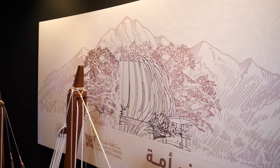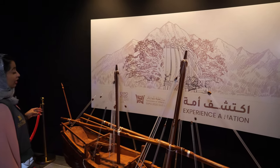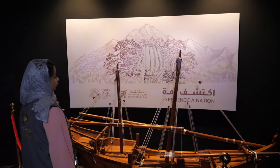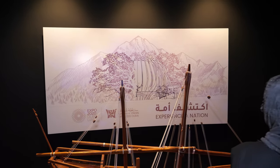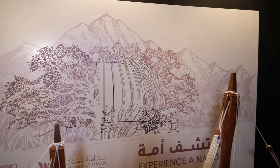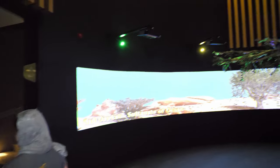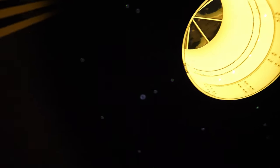On this image it says 'Experience a Nation.' You have the theme and style of what Oman represents. We don't only have the desert — we also have mountains and green spaces, and this is what combines everything together as a nation.